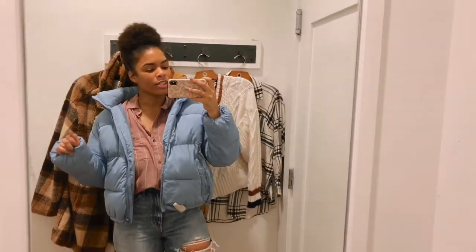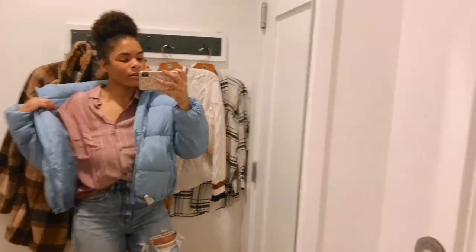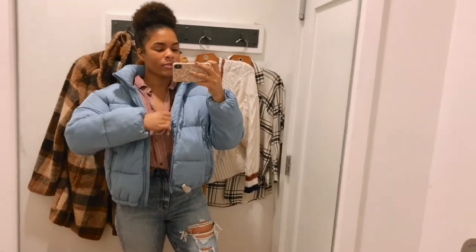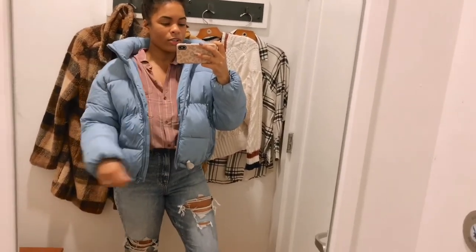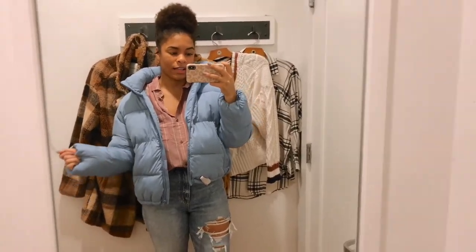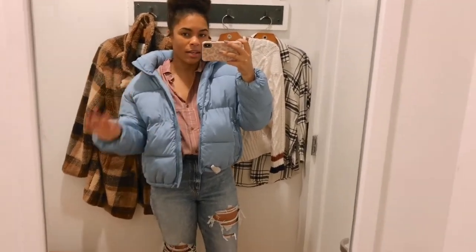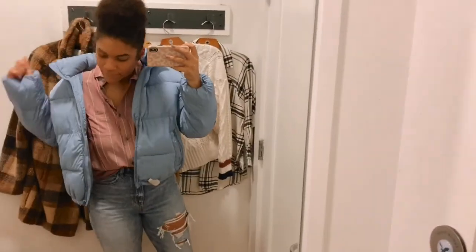I got this in a medium but would size up to a large — same as I did with the corduroy coat. It's a slick material and I'm trying not to move so you don't hear the swishiness of it. Very cute, very cropped, and there's a hidden hood you can pull out, which is great for snow days to protect your hair and makeup.